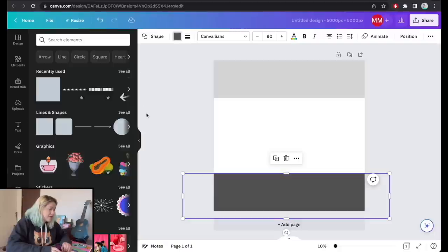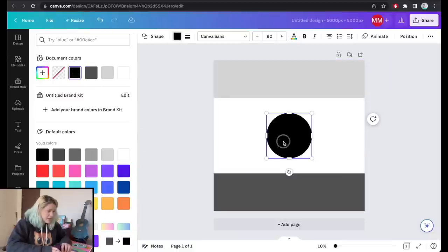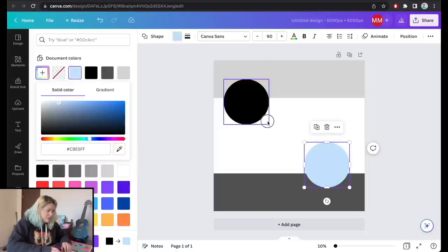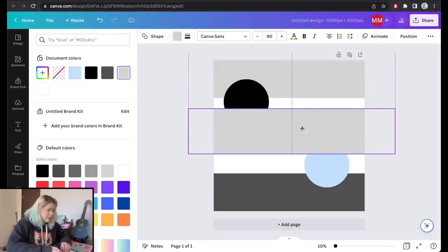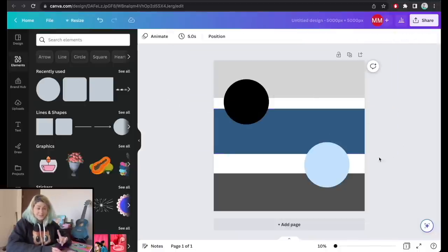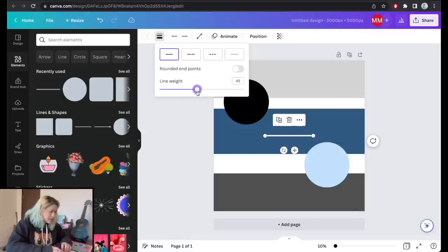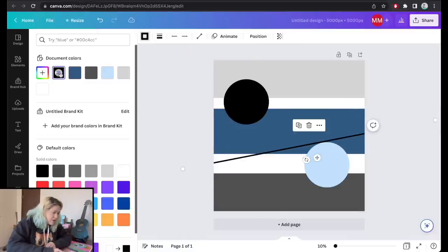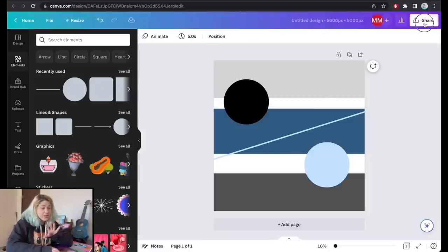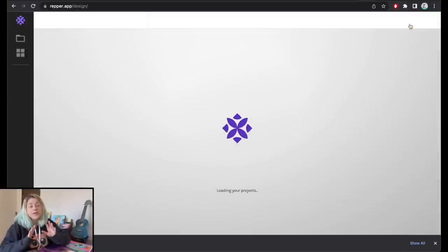I chose gray, then duplicated the box in dark gray. I added a circle shape in black, then another in light blue. I duplicated it again in a darker pastel blue, positioned it to the back. Then I added a line element. This is my design — I'll download it as a PNG file and head over to the Repper app.